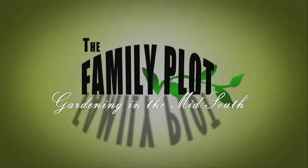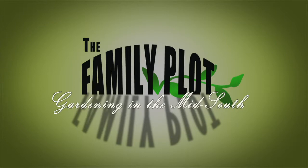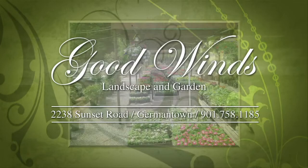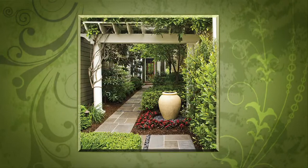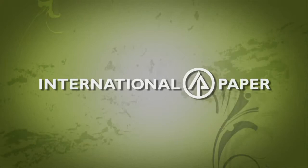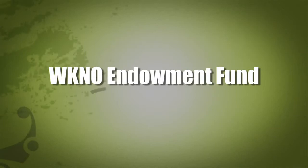This is a production of WKNO-Memphis. Production funding for The Family Plot, Gardening in the Mid-South is provided by Good Winds Landscape and Garden Center in Germantown since 1943, continuing to offer its plants for successful gardening with seven greenhouses and three acres of plants plus comprehensive landscape services, International Paper Foundation, the WKNO Production Fund, the WKNO Endowment Fund, and by viewers like you. Thank you.